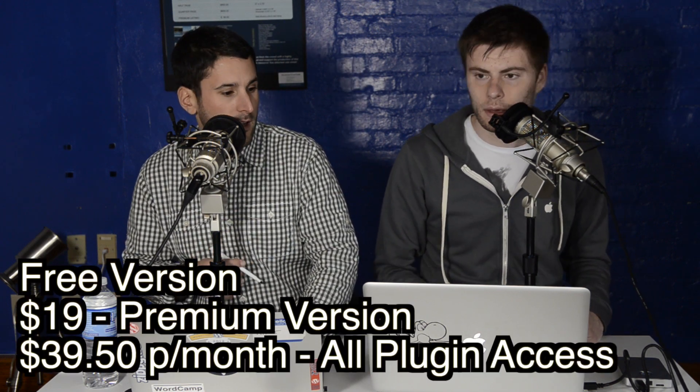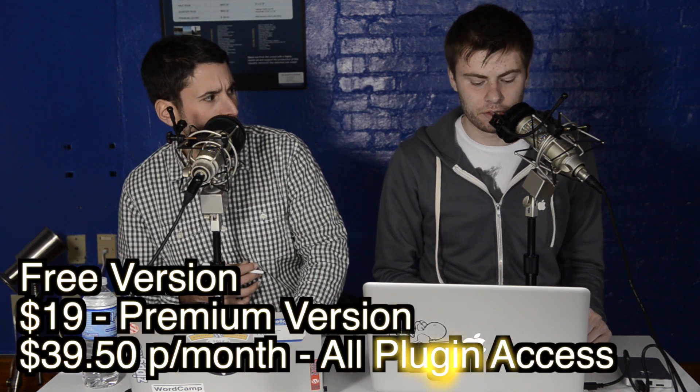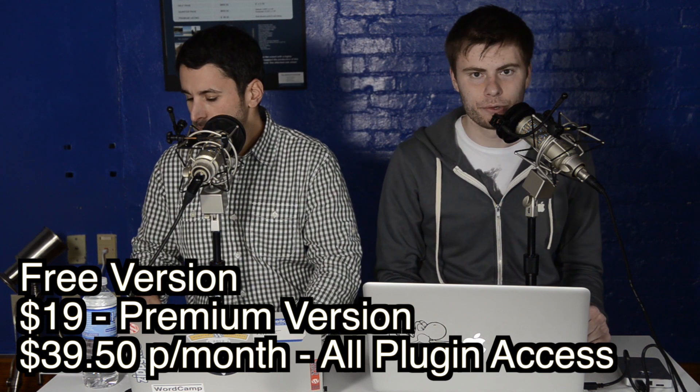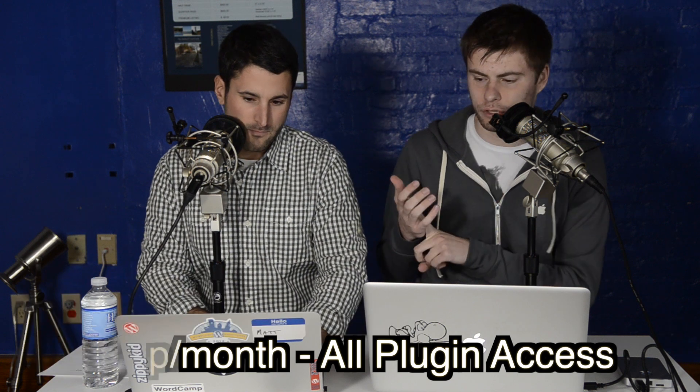We've looked at their stuff before — their e-commerce plugin Market Press. This plugin you can get for $19 if you just want the plugin itself, but if you want to be part of their membership and get access to everything, that's $39.50 a month. There are actually three different ways to get this.